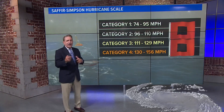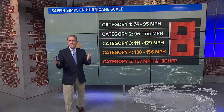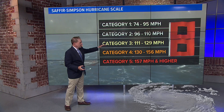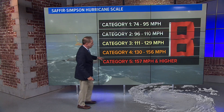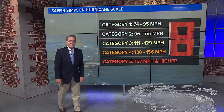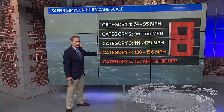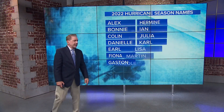Fiona is our first quote 'major hurricane.' What is a major hurricane? Category three or higher. Category three sustained winds are 111 to 129. Category four is 130 to 156, and anything over 156 is a category five storm. Right now it's a category three, but more than likely it's going to be a category four during the day on Wednesday.